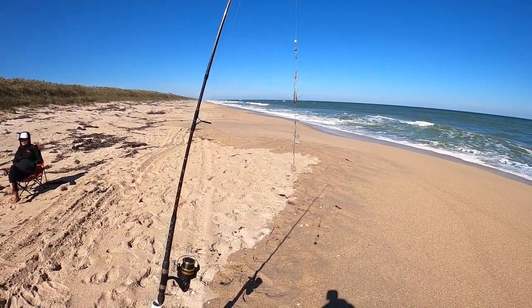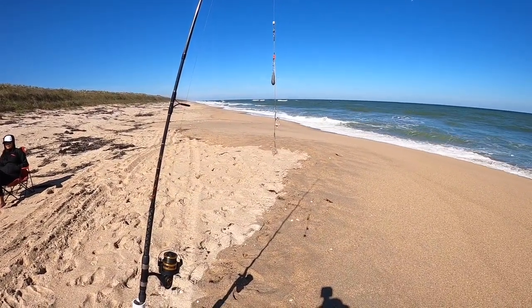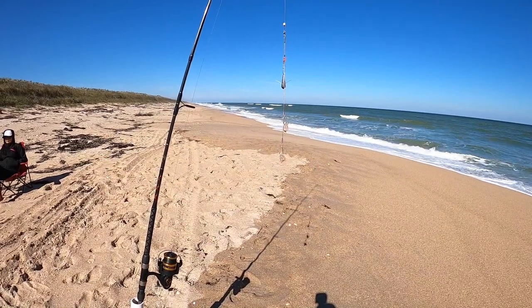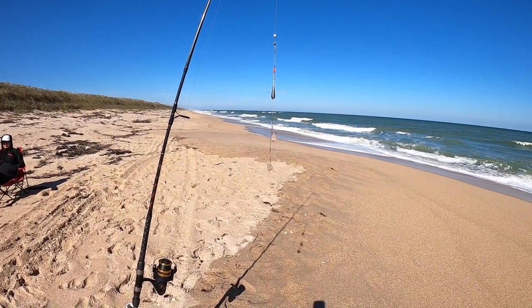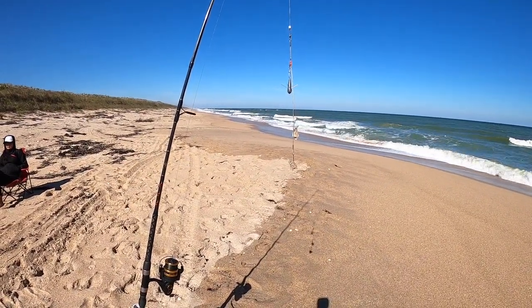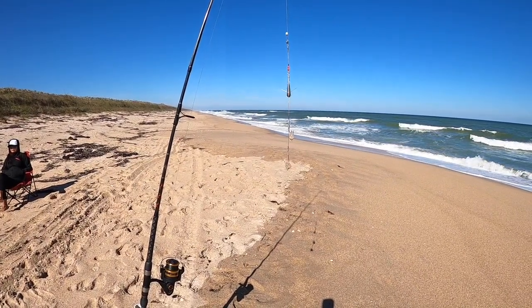We've been here three and a half hours so far — just the two whiting. The wind is not dying down, it's picking up. It's probably 10 to 15 miles an hour, and it's becoming difficult to fish because that much wind puts a 15-foot bow in your line.